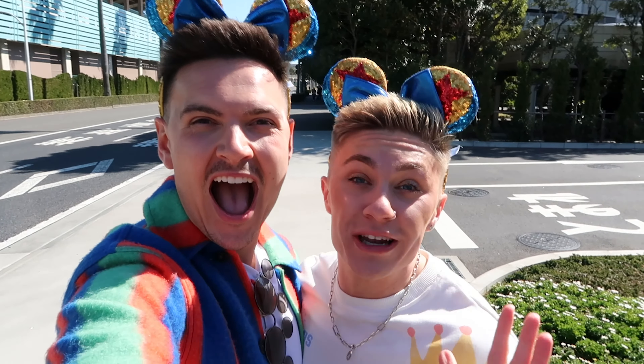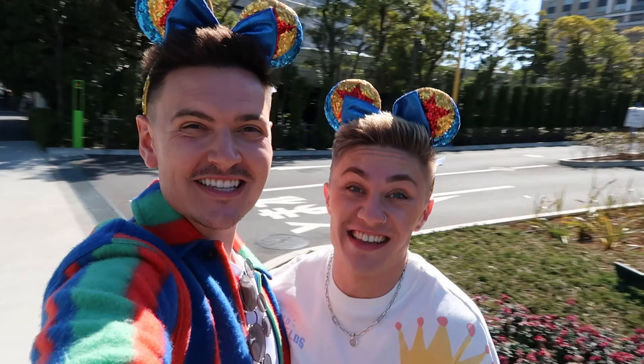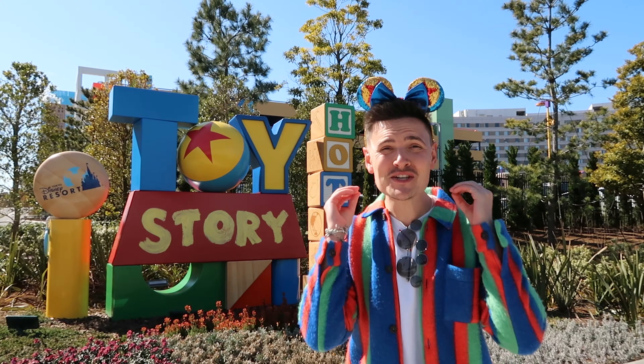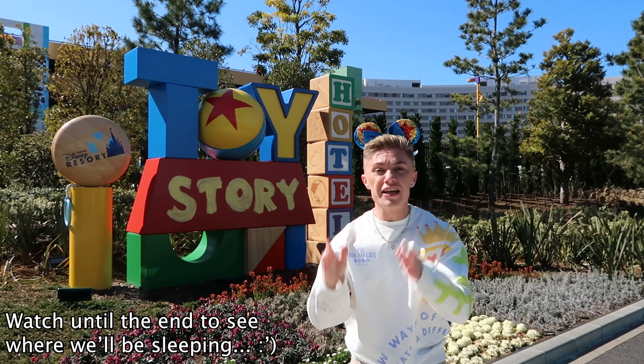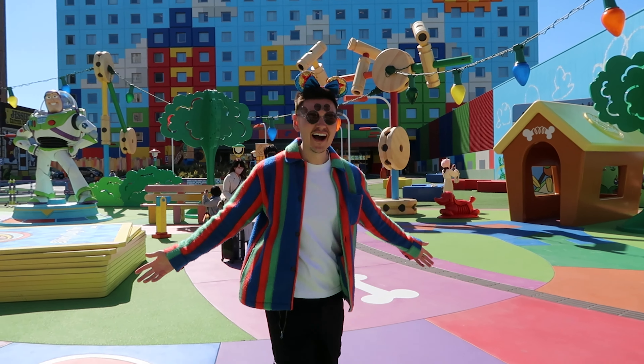Calling all Disney fans to stay for an exciting video because we're staying in the Toy Story Hotel! We are in Japan, staying at Disneyland Tokyo at the Toy Story Hotel — the official hotel! In this video we're giving you the full tour, showing you what our room looks like and why you need to come.